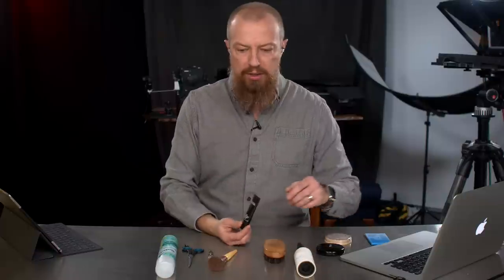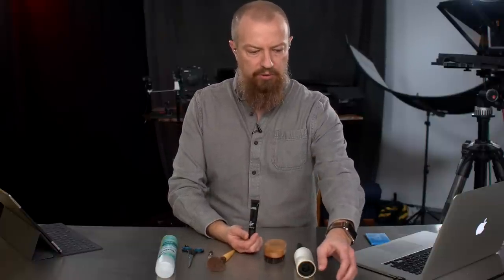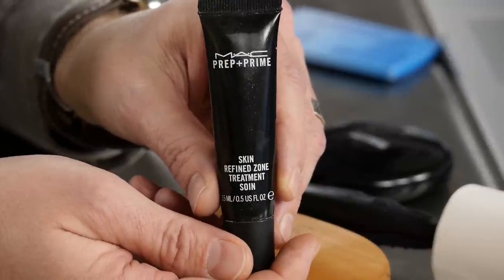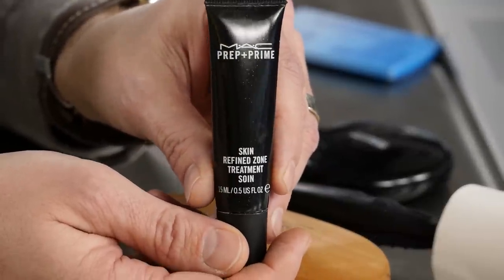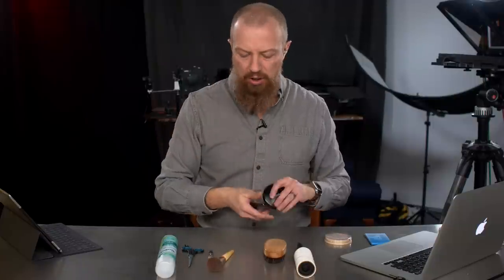This one here is called the Prep and Prime Sewing — I don't know what a sewing is. This stuff is a very expensive little ointment that kind of also sucks up moisture and just helps to even out your skin tone. I use this when I'm doing things for a long period of time. These together will last a lot longer than just the matte powder alone.